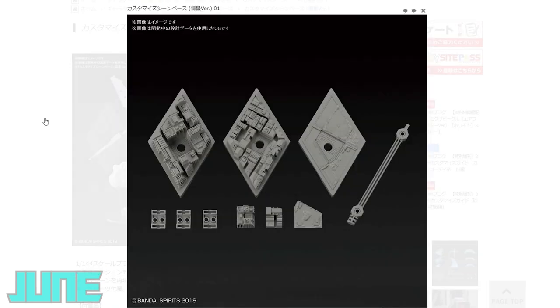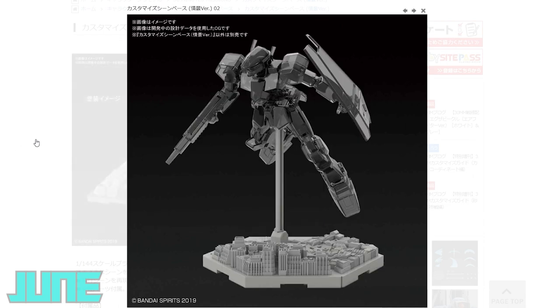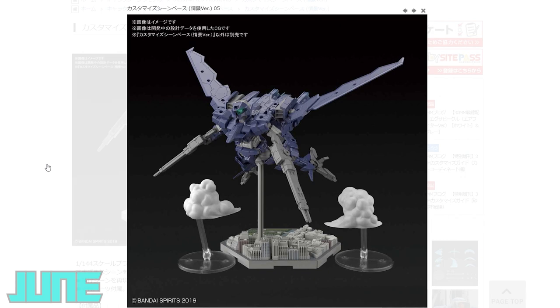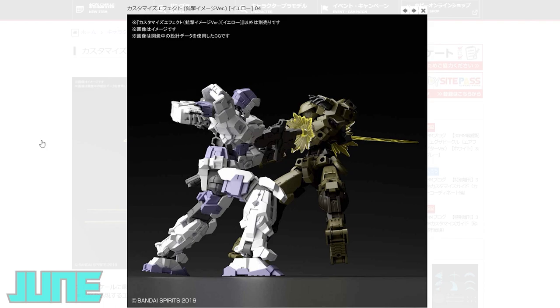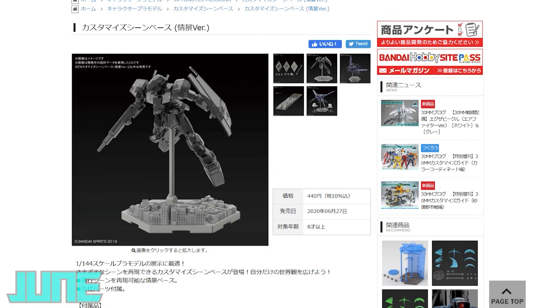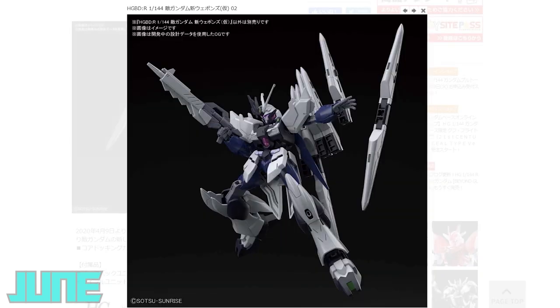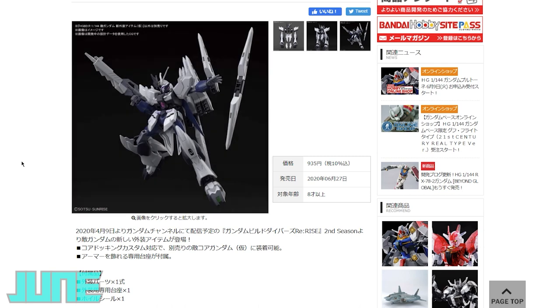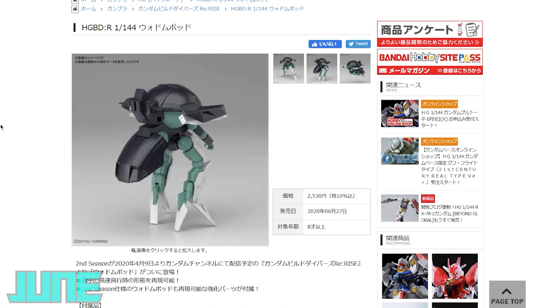For the last batch of June releases, we've got 30-minute missions parts — a cityscape base that, if painted well and shot from above, looks like a kit in flight over a cityscape. There are also effect parts in blue and yellow at 550 yen, and the micro city base at 440 yen. There's a bunch of high-grade Build Divers Re-Rise kits — new Gundam-style weapons and armor for the Alice Core Gundam, compatible with the standard Core Gundam too. The weapon and wing is 770 yen, the armor DLC is 935 yen, and there's also the high-grade Build Divers Re-Rise pod.